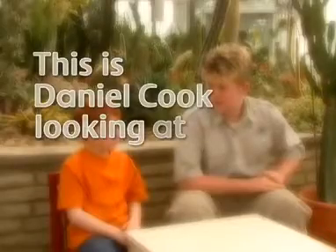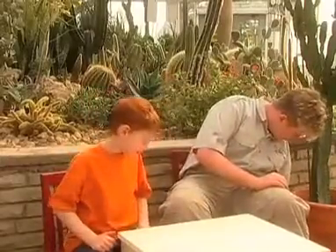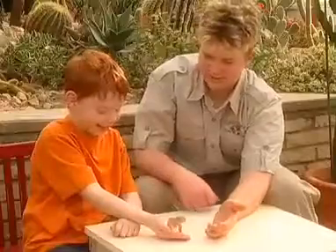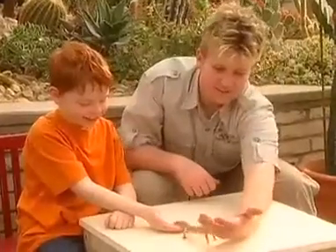This is Daniel Cook looking at desert animals. Daniel, you ready to look at some animals? Yeah! Well, I brought some of my little friends from Jungle Cat World's Safari Zoo Camp. Daniel, this is a leopard gecko from the Middle East. Feels funny. Yeah, he does. I think he likes me. I think he does too. I think he likes freedom.